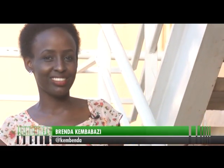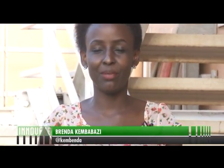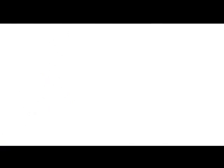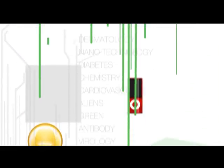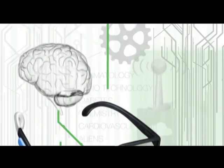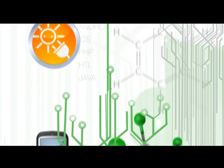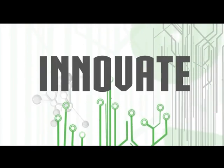That was it for this week's show of Innovate. Be sure to catch us again next week as we bring you nothing but the best from the world of technology, both here in Uganda and globally. With yours truly Brenda Kim Babazi — have yourselves a good evening. We'll see you next week.